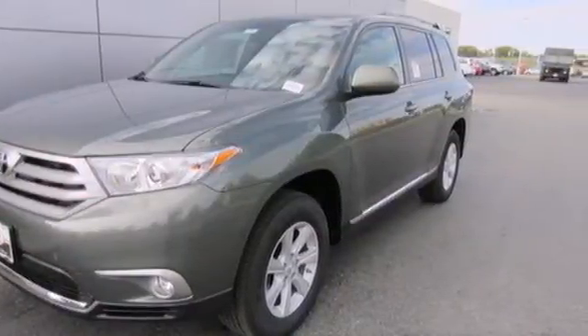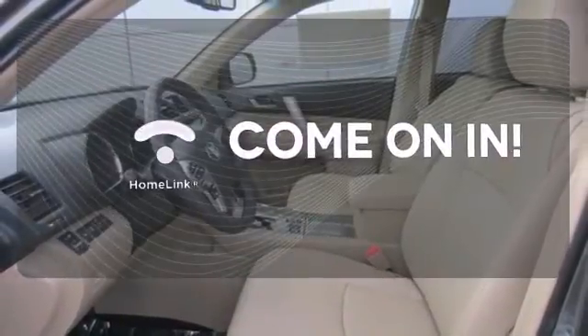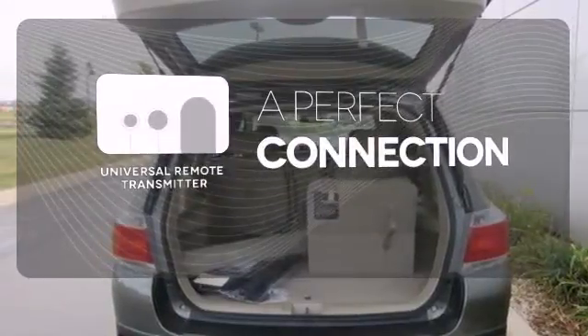You'll love all the head and leg room in the front and the second rows. Doors open and your path is well lit with Homelink. Stay connected to home with the universal remote transmitter.